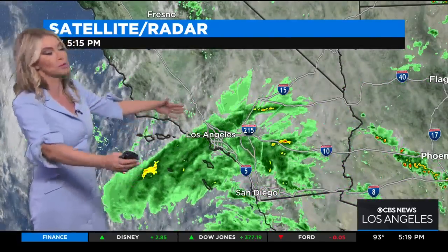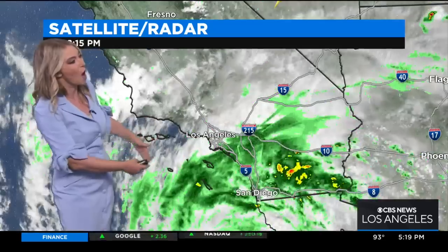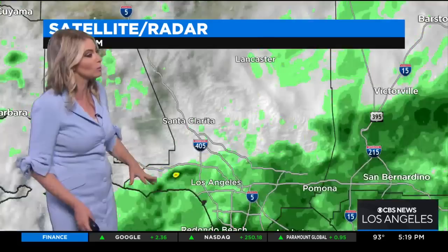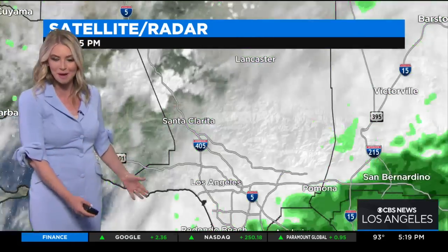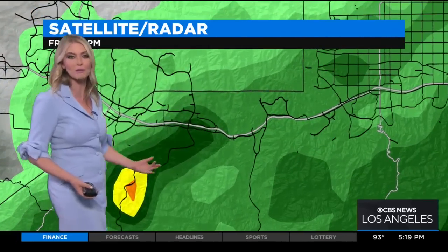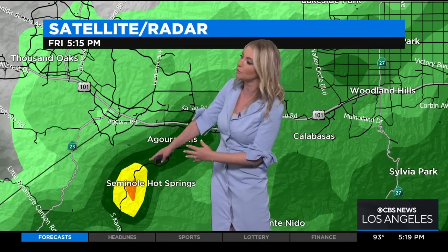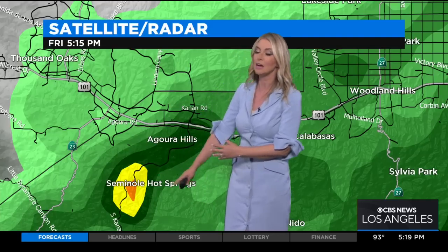As we look at satellite radar, here's a look at the big picture. You're going to see some thunderstorm cells developing to our east, offshore to our south. Right now it doesn't look like we're seeing any thunderstorms, but we are seeing a healthy amount of rain starting to come through the basin. We're starting to get a few showers through the San Fernando Valley.